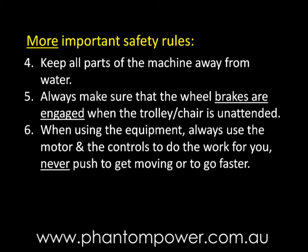When using the equipment, always use the motor and the controls to do the work for you. Never push to get moving or to go faster.